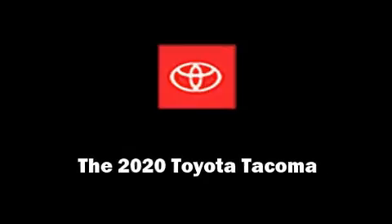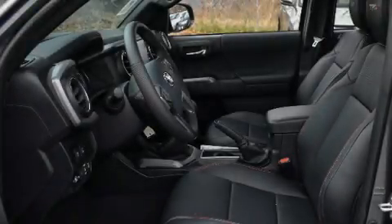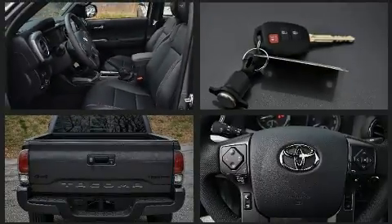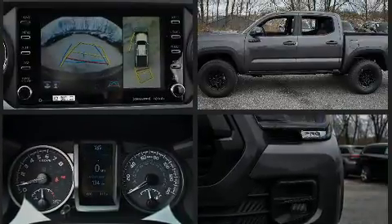Introducing the 2020 Toyota Tacoma. Smooth gear shifts are achieved thanks to the refined six cylinder engine, and for added security, dynamic stability control supplements the drivetrain. Four-wheel drive allows you to go places you've only imagined.